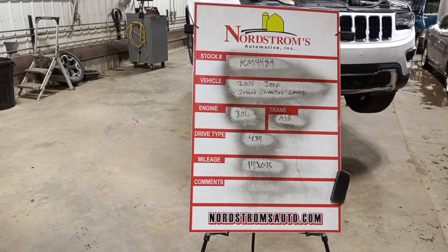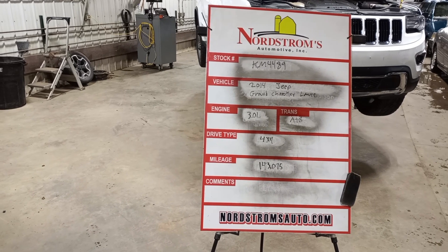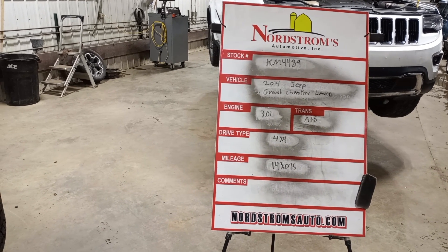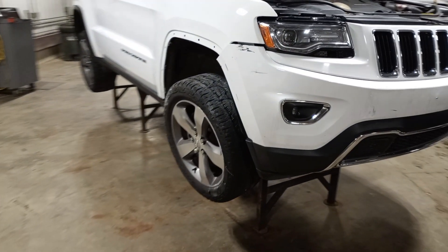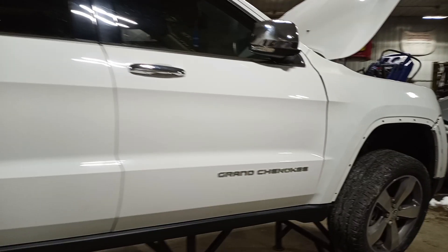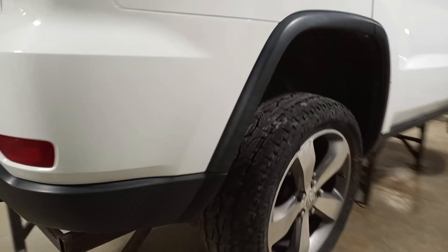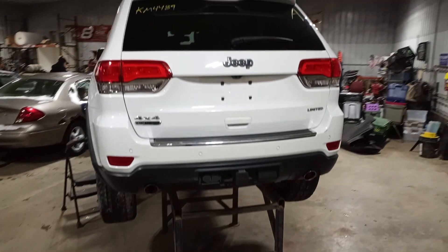Stock number KM 4489. 2014 Jeep Grand Cherokee Limited, 3.0 liter turbo diesel engine, automatic eight-speed transmission, four-wheel drive, with 143,075 miles, white in color. Right front hit — also has right front and right rear suspension damage, must have ran over something. Does run and drive. Rear park assist, rear view camera, power gate, trailer hitch.